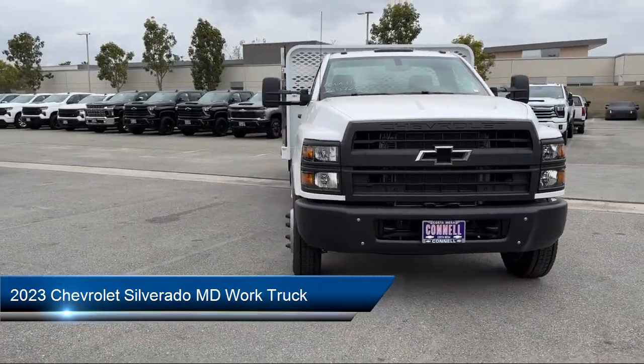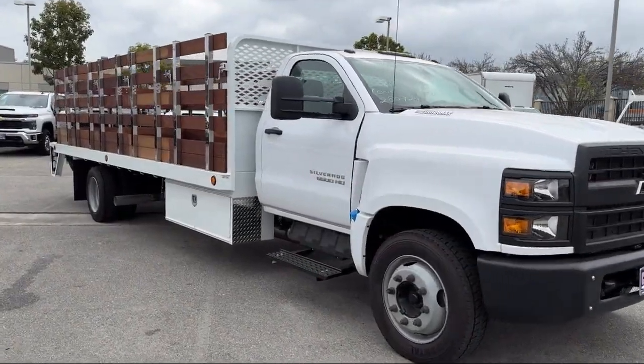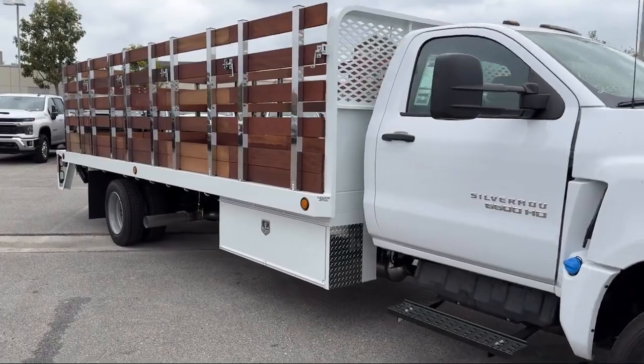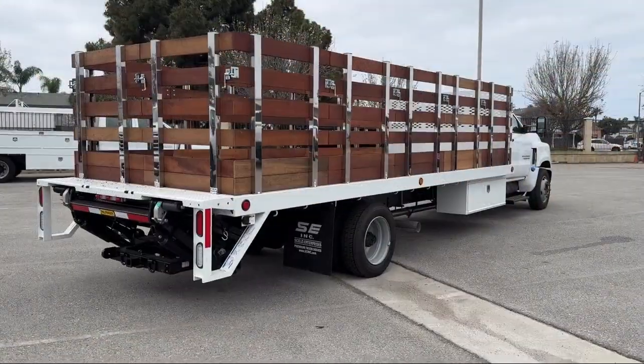It comes equipped with a Duramax 6.6 liter turbocharged diesel V8 engine, work truck preferred equipment package, powerful and efficient turbocharged engine, and running board package.